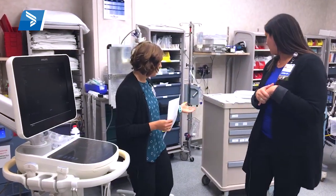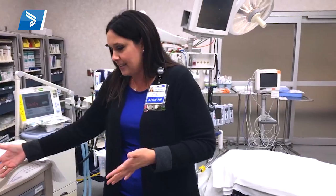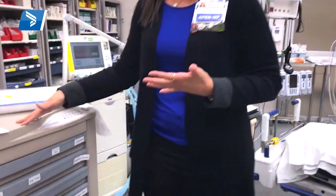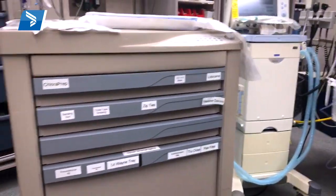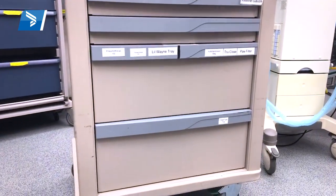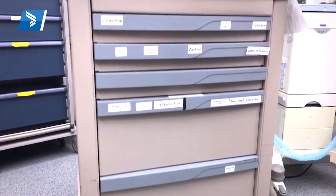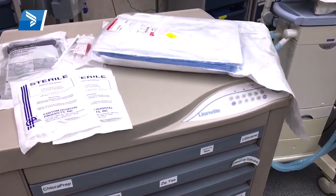And what about behind you here? You'll notice we have lots of carts, lots of preparation. This is actually a chest cart. If a patient comes in and we're suspecting a pneumothorax or that they'll need a chest tube, this cart is prepared with everything the provider and nurses need to insert that chest tube and save that patient's life.